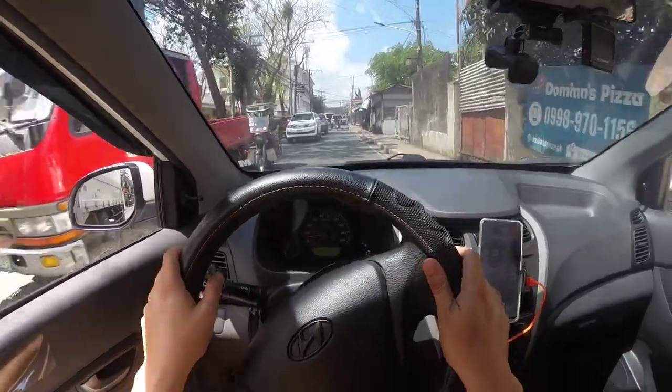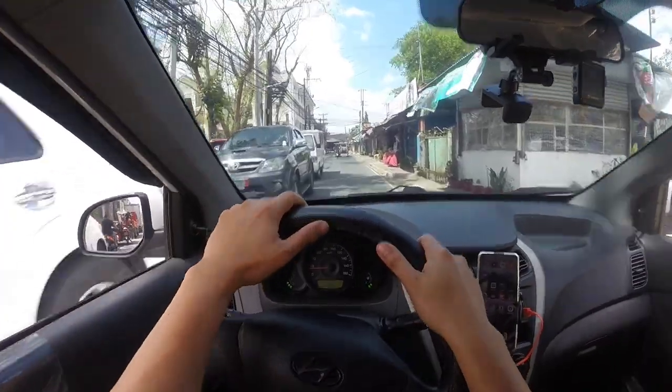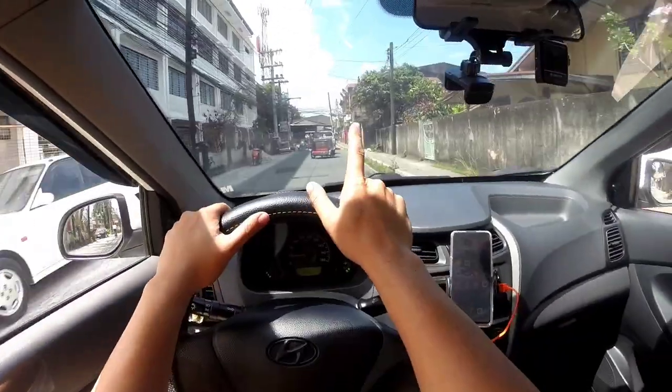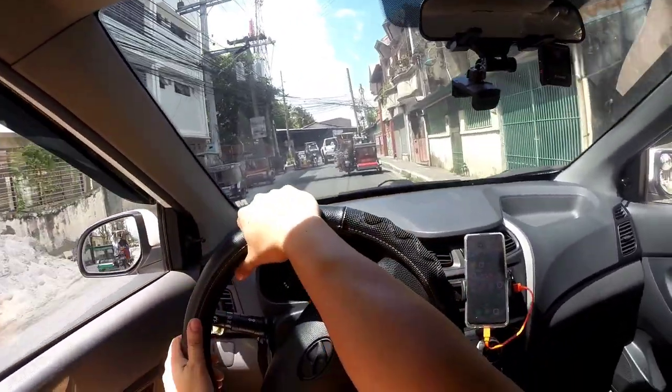Actually, I'm just trying to find a place na medyo tahimik wherein we can take a look at the car. Kasi I tried a couple of spots, kaya lang medyo maingay yung mga napwestohan ko. So tingnan natin kung saan tayo makakapwesto.